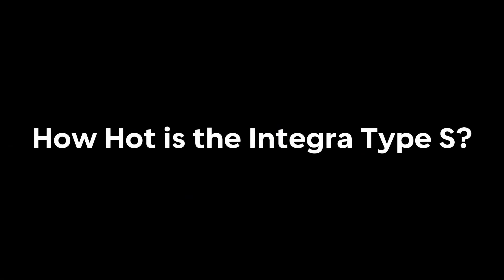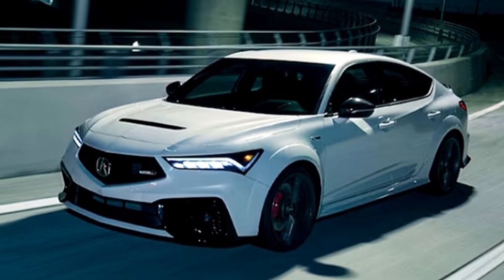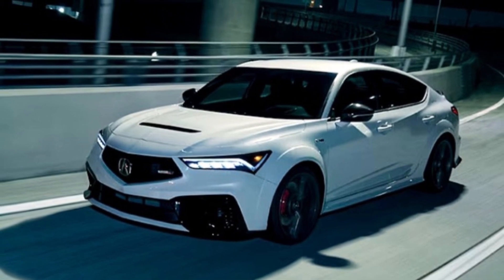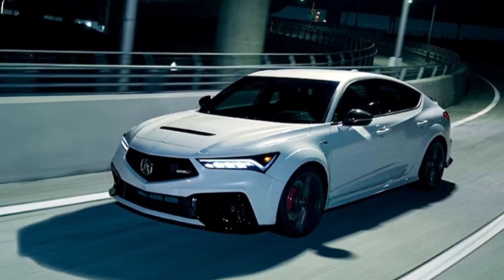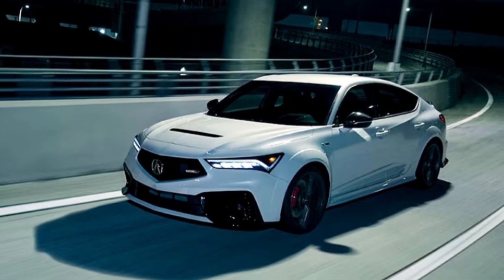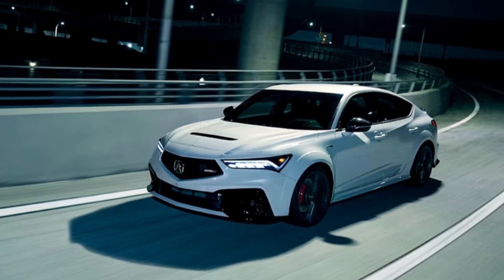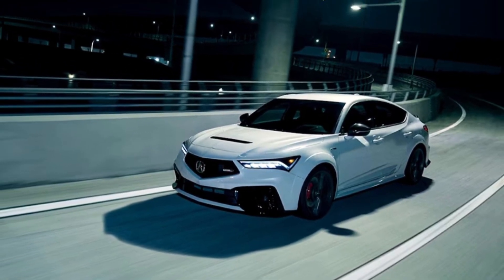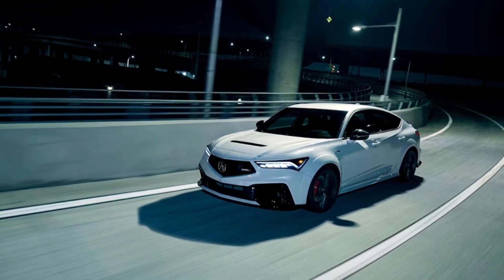How hot is the Integra Type S? Quite. It uses the same 2.0L turbocharged inline-4 that's in the current Civic Type R, here producing 5 more horsepower and lb-ft of torque for an output of 320 horsepower and 310 lb-ft of torque. Acura says a freer-flowing exhaust system and different ECU tune account for the power differences.